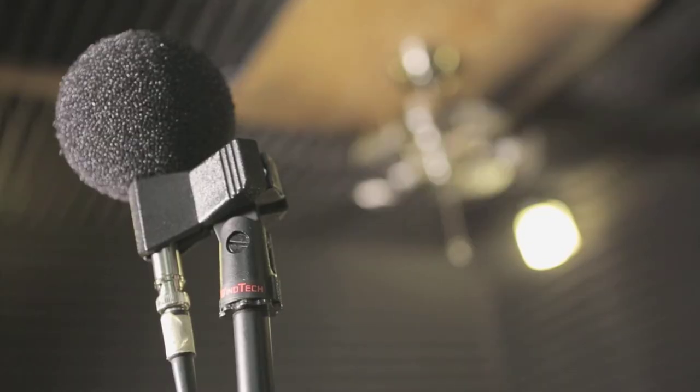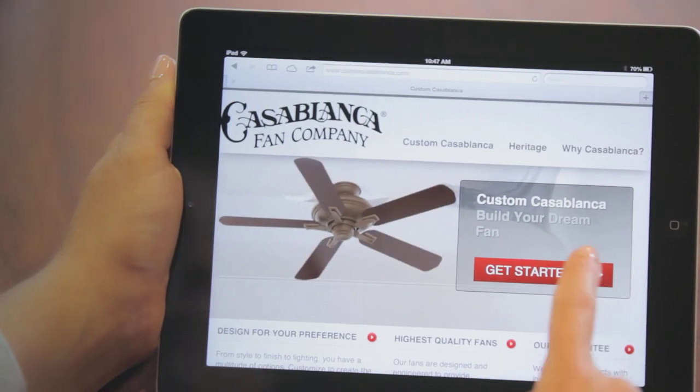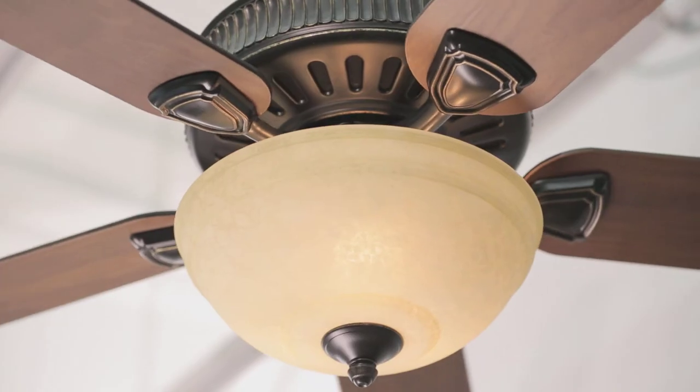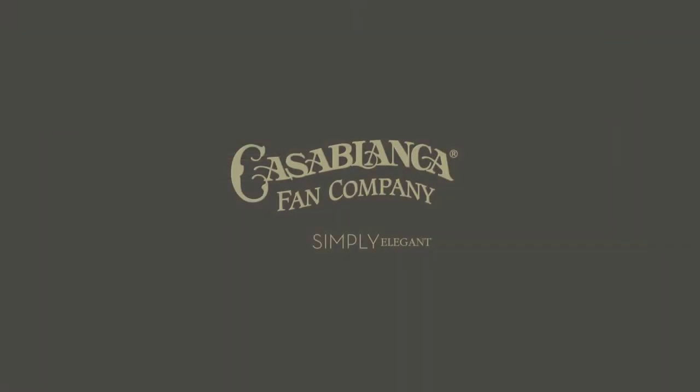The craftsmanship put into Casablanca fans is unmatched. Casablanca lets you build your dream fan — choose from indoor or outdoor motor design, finish, blade style and shape, light fixture, and accessories. The choice is yours. Casablanca: simply elegant.